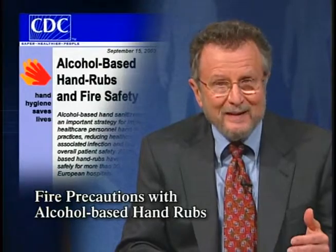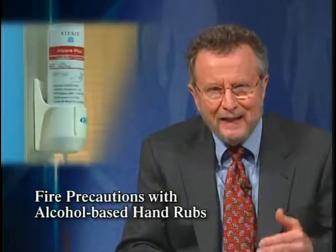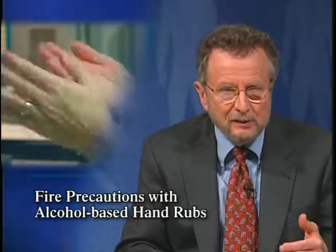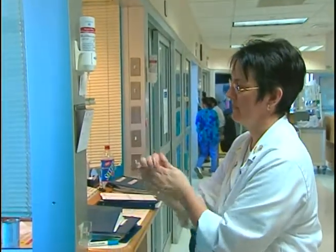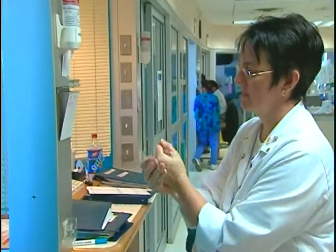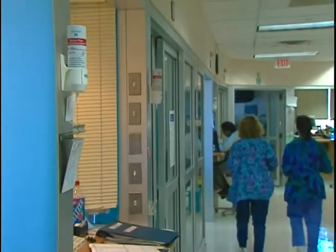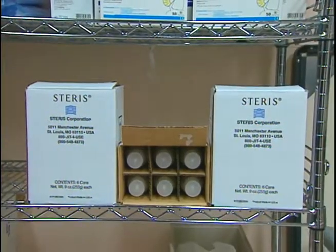CDC has issued an update on alcohol-based hand rubs and fire safety. These hand rubs are an important tool in improving hand hygiene and reducing nosocomial infections, and they're becoming more widely used in hospitals. Because alcohol is flammable, there's concern that if stored or used improperly these hand rubs could ignite. CDC recommends three things: first, rub your hands until the alcohol has evaporated and your hands are dry; second, keep your dispenser away from high temperatures or flames; and third, store excess supplies in cabinets or areas approved for flammable materials.